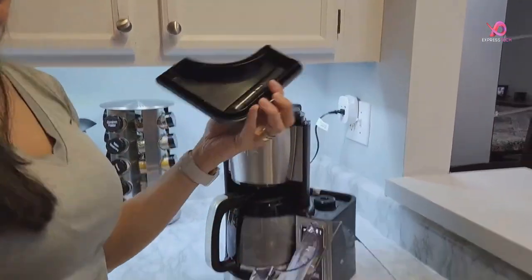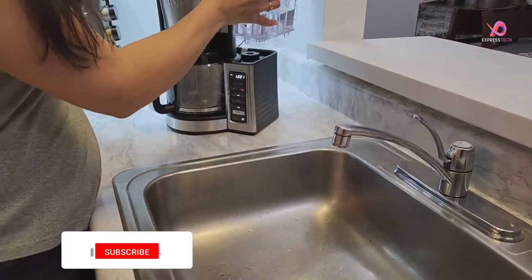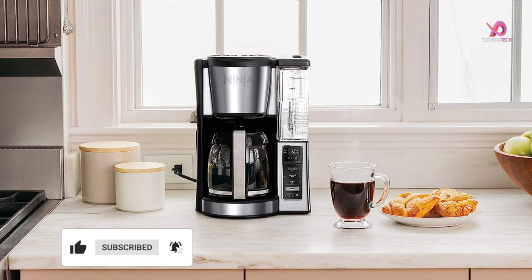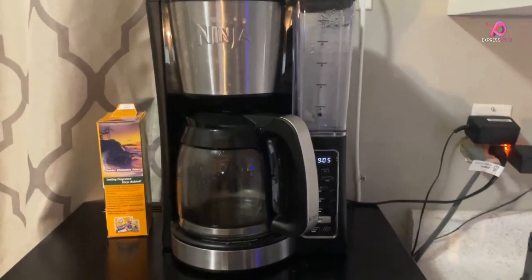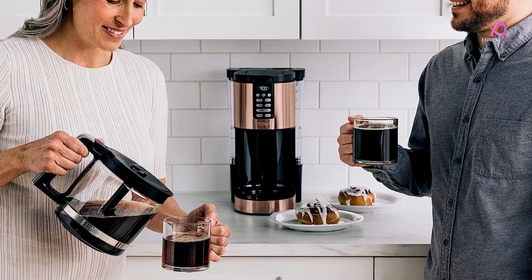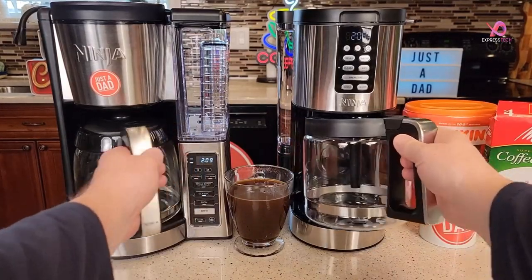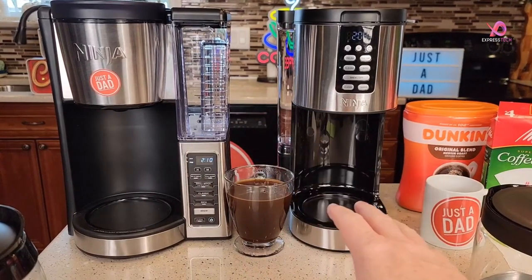And for convenience, the removable water reservoir makes filling easy by allowing you to conveniently carry it straight to your sink. With features like a freshness timer that lets you know when your last pot was brewed and a mid-brew pause option to sneak in a cup before it's done, this Ninja coffee maker truly has it all. Upgrade your morning routine with the Ninja DCM-201BK — experience customizable options, advanced brewing technology, and convenience all in one sleek package.